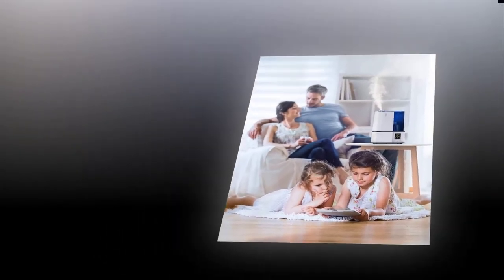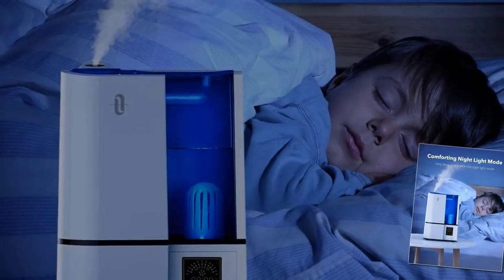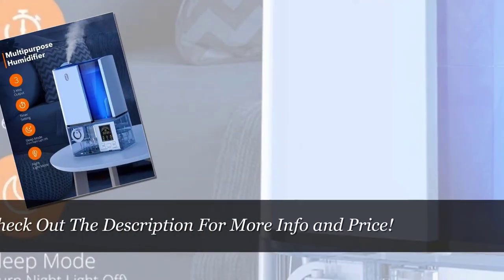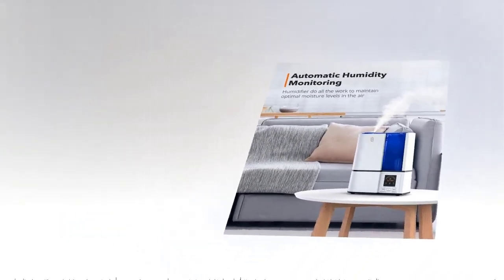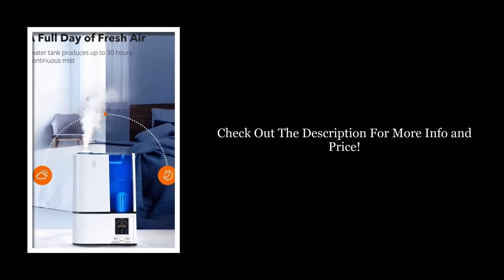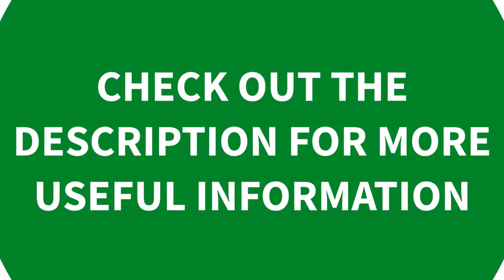Number three: there's no need to worry about replacement filters with this humidifier since it comes with a built-in ceramic filter. This cool mist model is perfect for bedrooms under 400 square feet and has a tank capacity of just over a gallon. Our favorite feature is the humidistat — it will inform you of the humidity level in your room and turn on or off based on your desired level. There is also a sleep mode setting that will turn off all lights including the LED screen for an uninterrupted night of sleep.